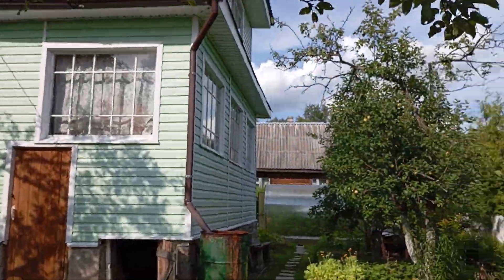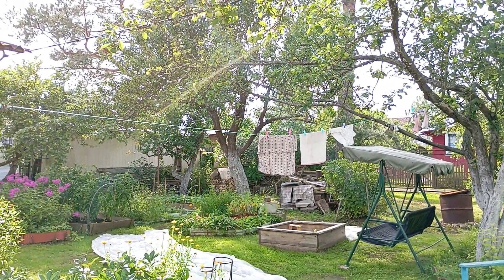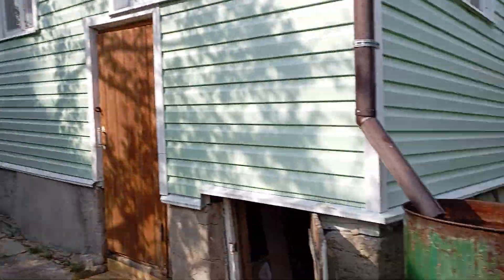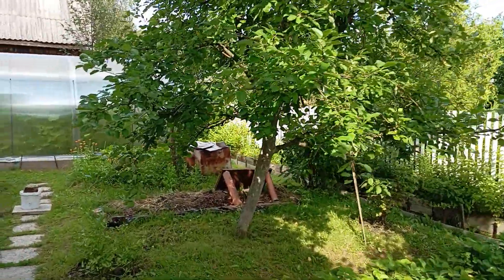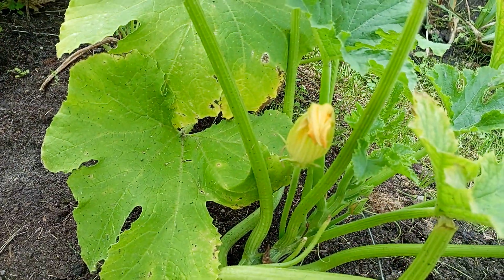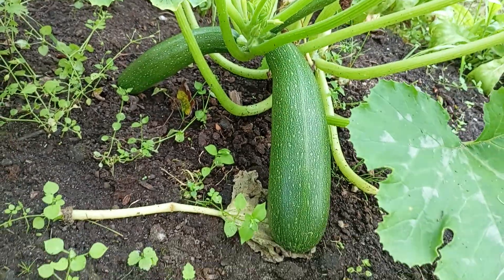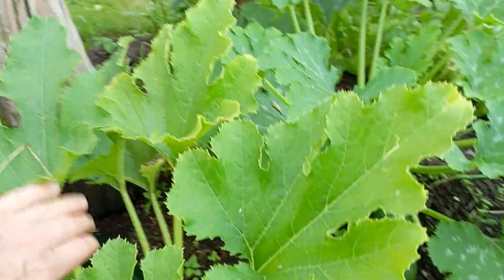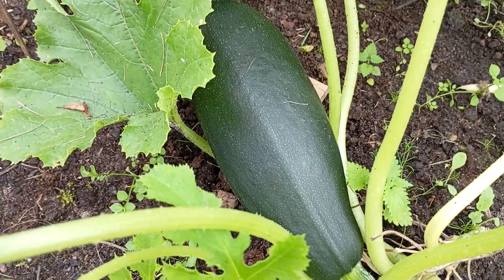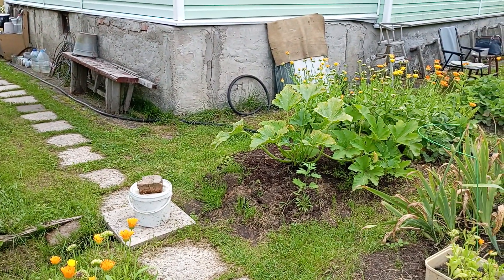Bumblebees really love this. And yeah, these are pumpkin flowers. And here we have some flowers too — and these are courgettes. Here you can see one. Well, not really pumpkin, but mostly vegetables of this family.